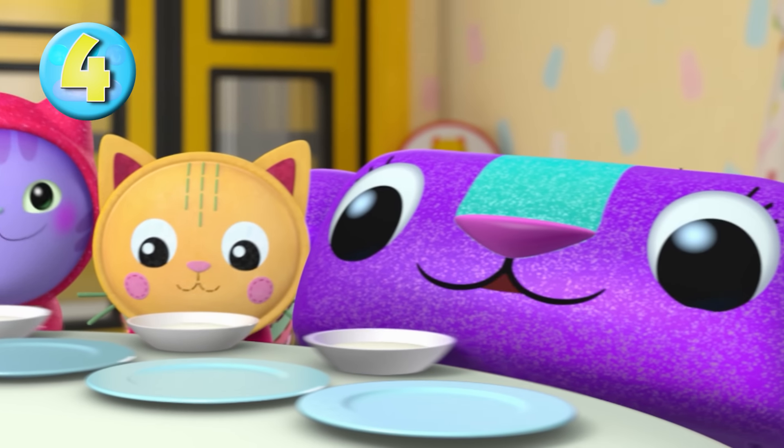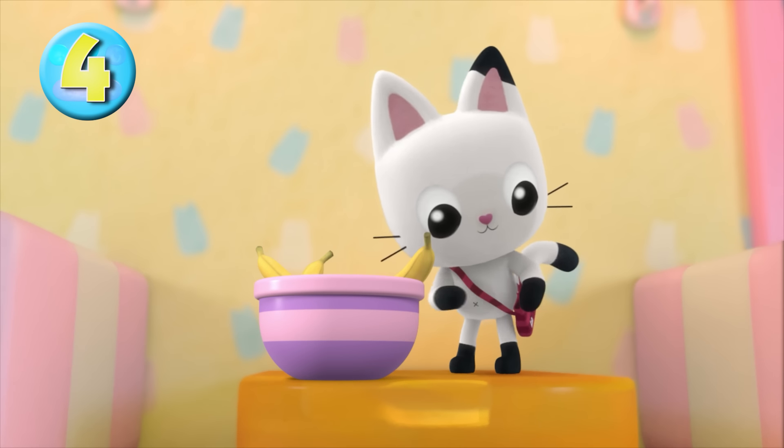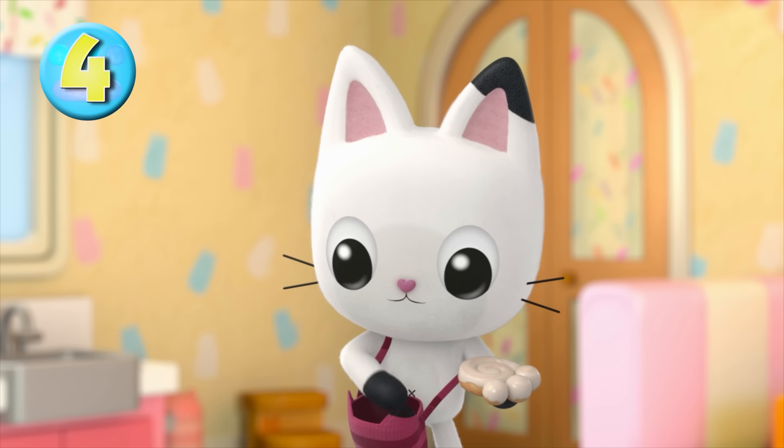Food tastes better when you can share it with friends. And don't forget about that one friend who always needs an extra snack for the road. I'll take this one for later. Move over, banana!